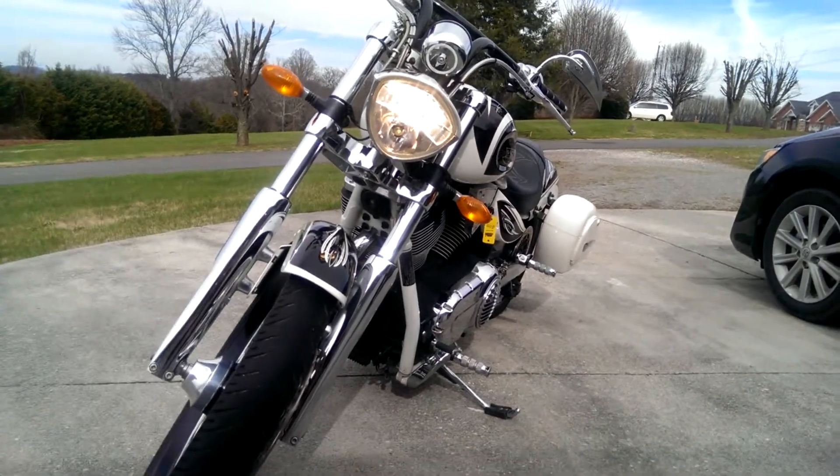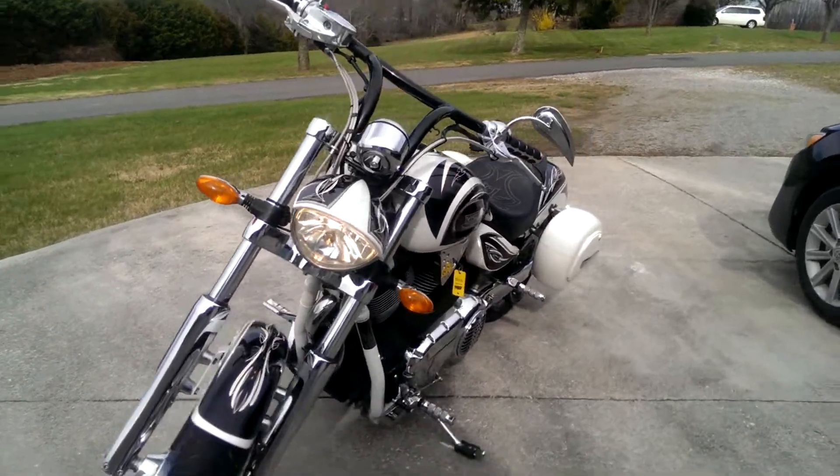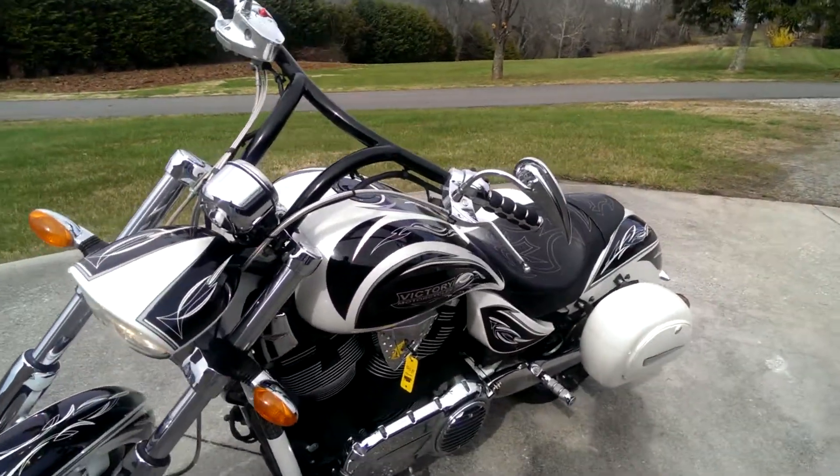There you have it — a 2009 Corey Ness Jackpot.